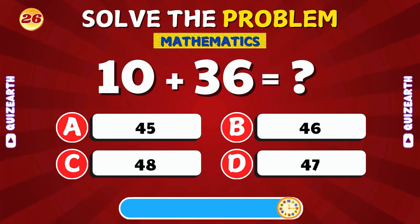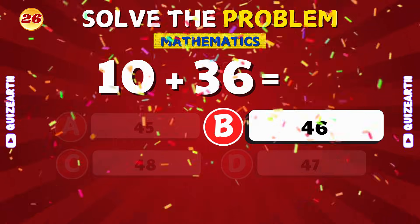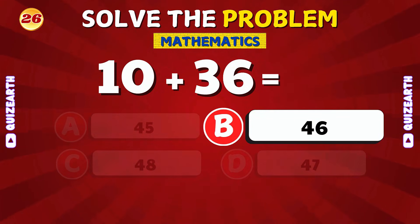Can you add 10 and 36? Fantastic! 10 plus 36 is 46.